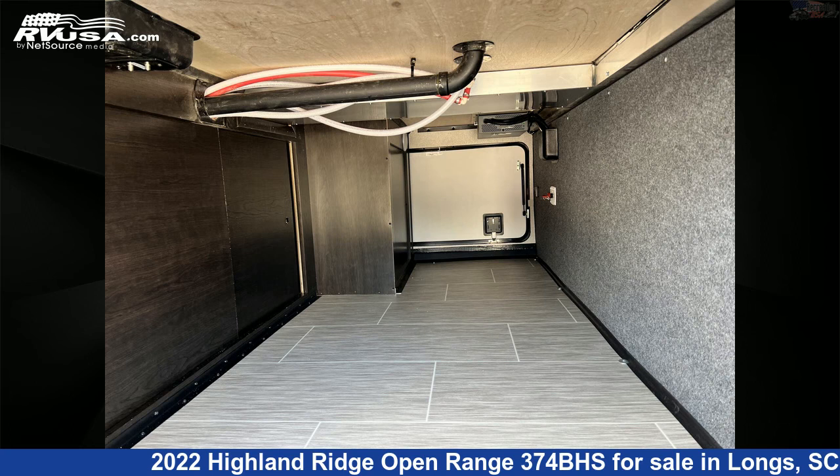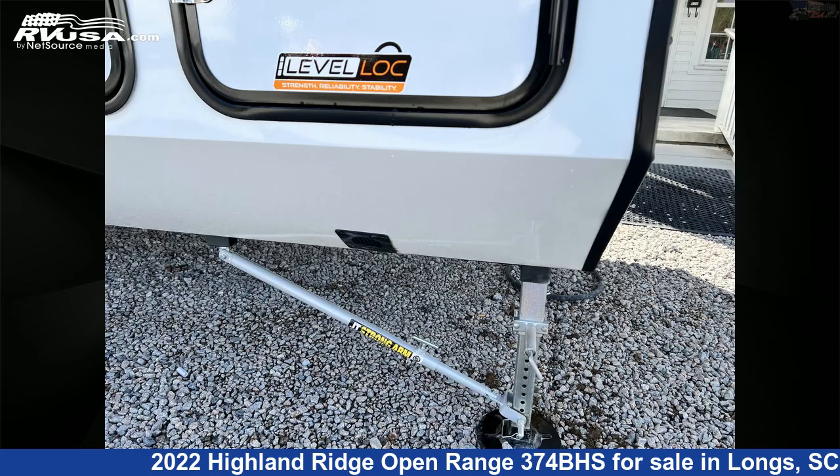The floorplan layout of this fifth wheel features a bath-and-a-half, bunk beds, bunkhouse, front bedroom, and mid-kitchen.